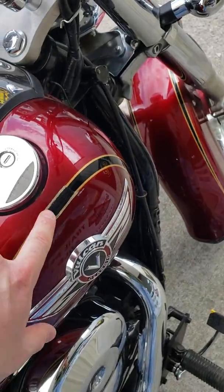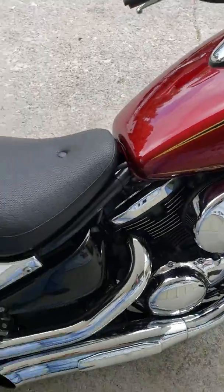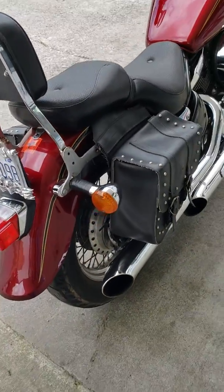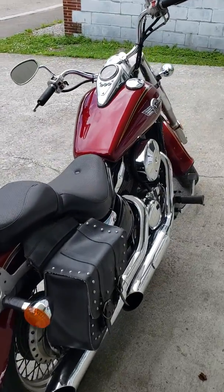Looks like they've done a little patch in the pinstripe right there. Other than that, the bike looks great — just a few cosmetic things from over the years. Looks to be a nice bike. If you've got any questions, feel free to send us a message.